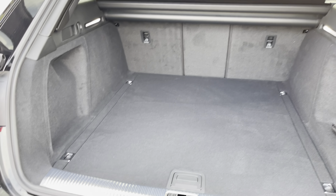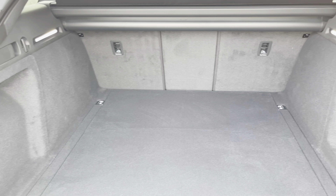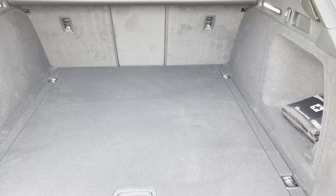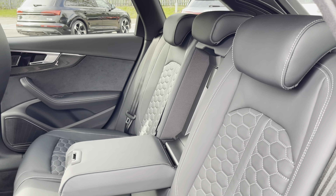As you can see this RS4 boasts a large and spacious boot with 495 litres of capacity, meaning there's plenty of space for your everyday needs such as your weekly shopping or perhaps even golf clubs. And in the rear interior of the car we have the rear seats finished in gorgeous black fine Nappa leather.